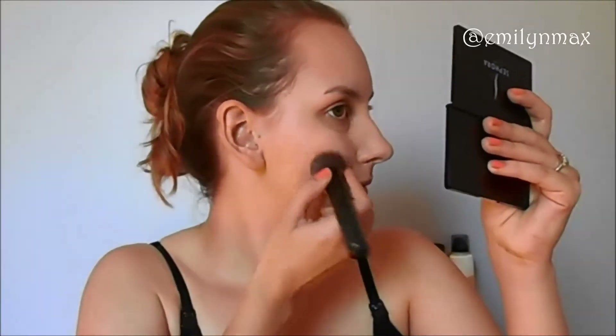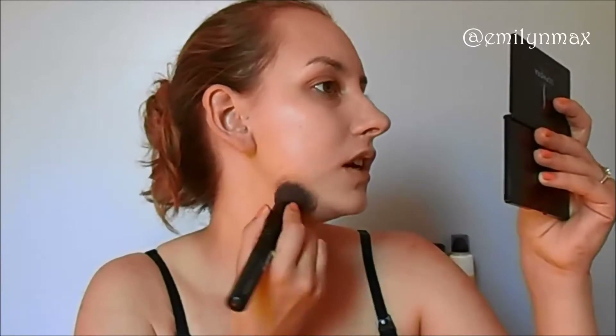That helped significantly. It does look very foundation-y now, but my pores are looking really good. I did use the pore minimizing primer, but sometimes that isn't always enough on its own. I'm really happy with the coverage on the right side of my face and I'm going to quickly apply to the left side.